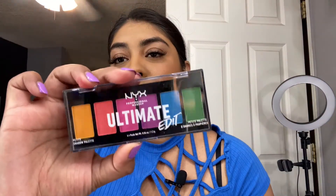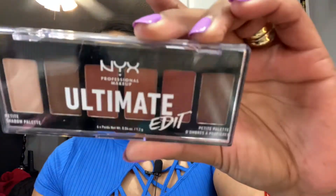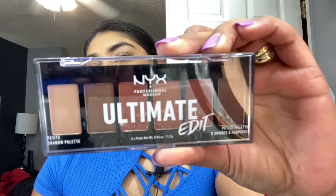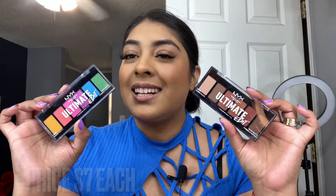Now let's get started with eyeshadow — I hope you guys are excited because I'm going to be doing a colorful eyeshadow look! I picked up two eyeshadow palettes: one in the shade Bright, and I also chose the Warm Neutral eyeshadow palette. I'm going to be using both of them today, so I'm super excited.